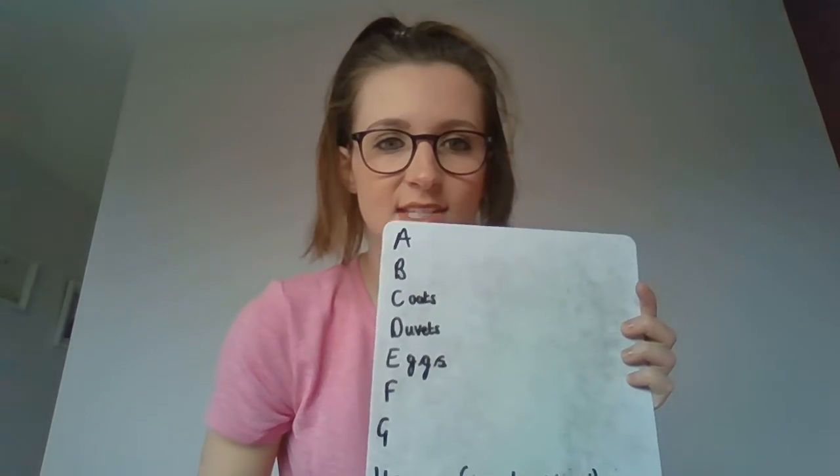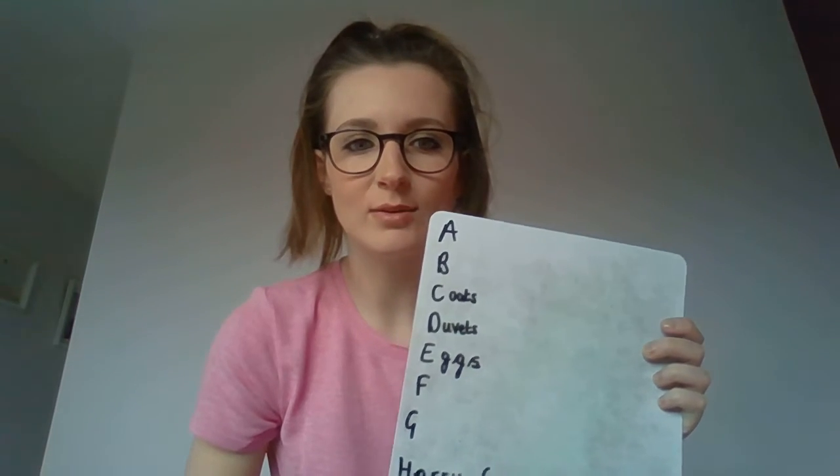I'm trying to find things that are a bit unusual, though. So I'm not going for the first thing I see. I'm trying to have a good look around and pick something that my brother might not pick when he does this challenge. Write the alphabet down the side of a piece of paper and see if you can find an item in your house beginning with every letter. Good luck!